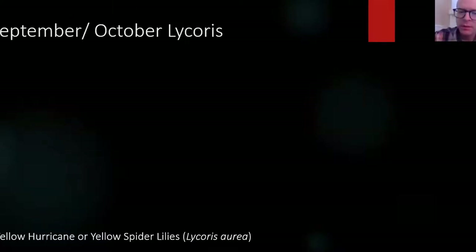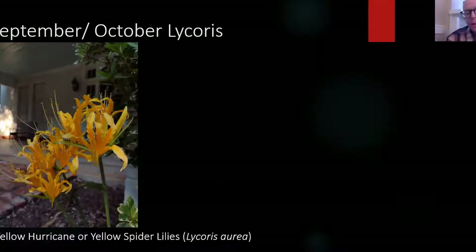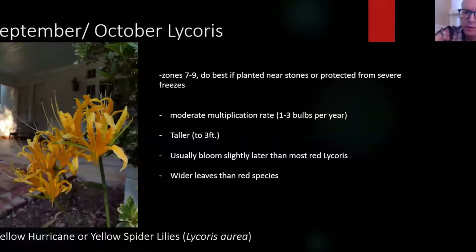There are other lycoris worth mentioning. The yellow spider lily is at my mom's house in the front — an equally wonderful plant. A lot of people think it's not hardy, but they grow it in Raleigh and Charlotte. I got introduced to it working at Plant Delights. It does seem to like a sheltered area, near trees or the base of a rock, for a little extra warmth. It multiplies, but not as quickly as the red spider lily. It's up to three feet tall — one of the tallest spider lilies.